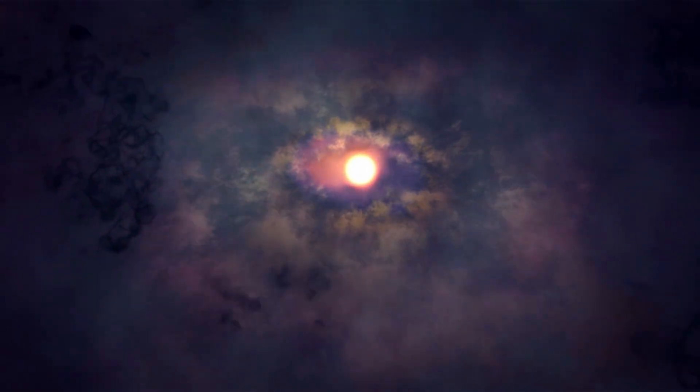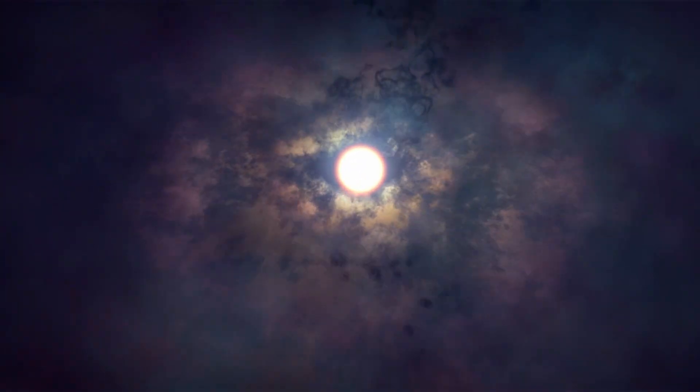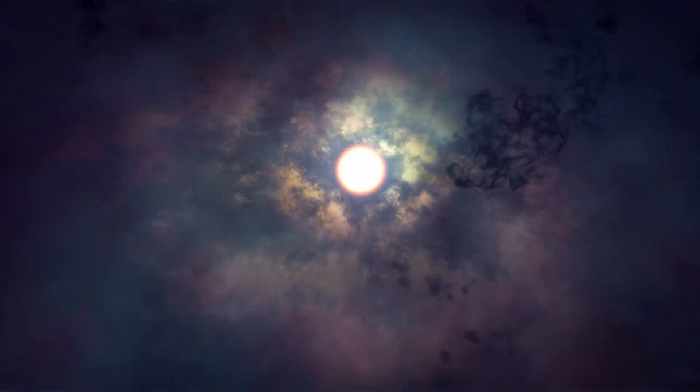There were no stars, no galaxies, nothing like the complex universe we see today. Then gravity started pulling this simple gas together, and the very first stars were born.